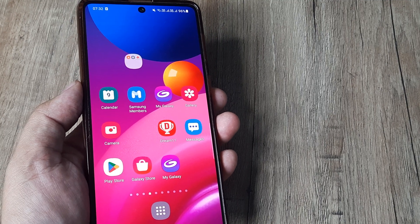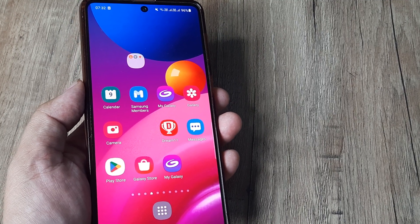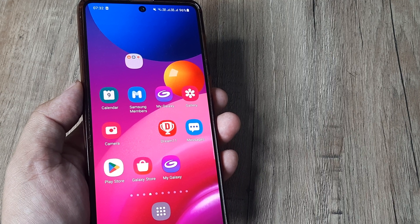Welcome back guys, my name is Amlal and in today's Make Notch Free Campaign, we look at how we can fix volume going down automatically on a Samsung device.